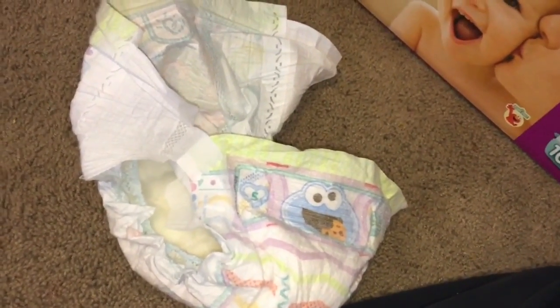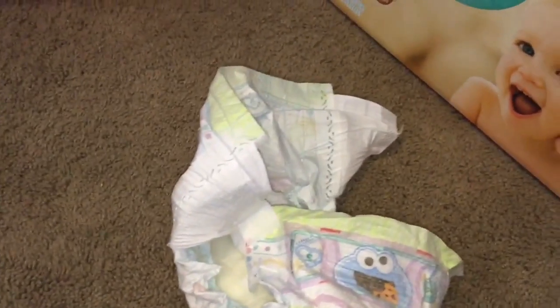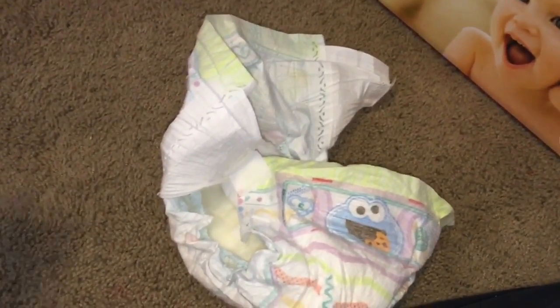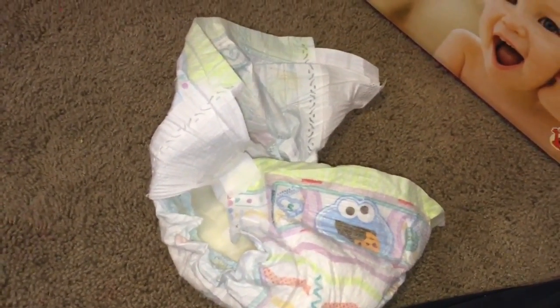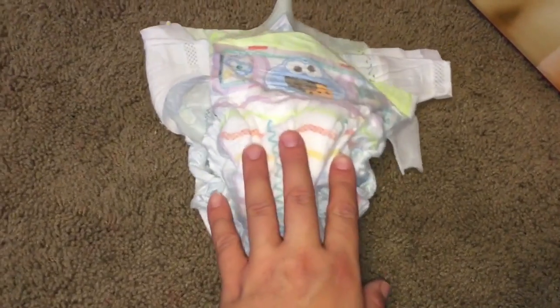About 12 hours later — I felt my daughter's bum through her pajamas and I felt dampness, and I was so sad. But to my surprise, when I actually checked, this diaper isn't really that wet. This is the used diaper, and when I went to change her it was all kind of scrunched up, so the fit didn't seem quite right.